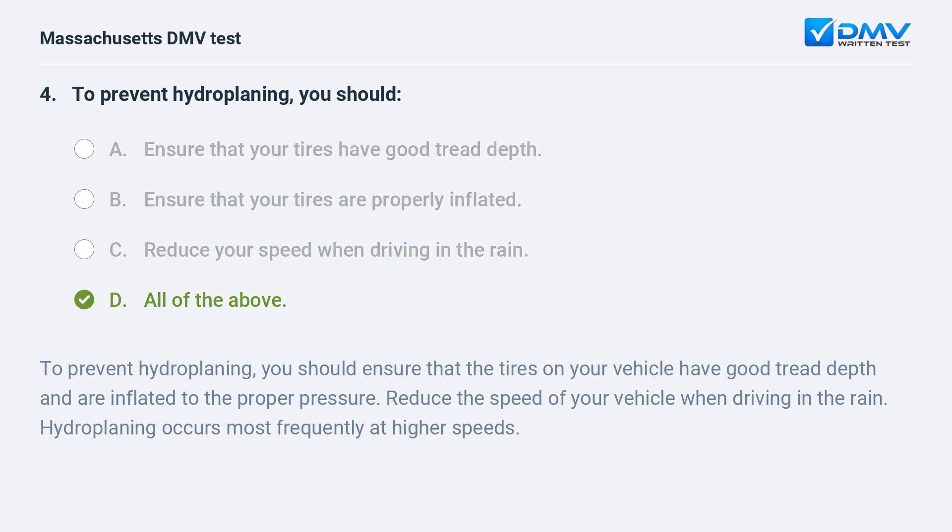D. All of the above. To prevent hydroplaning, you should ensure that the tires on your vehicle have good tread depth and are inflated to the proper pressure. Reduce the speed of your vehicle when driving in the rain. Hydroplaning occurs most frequently at higher speeds.